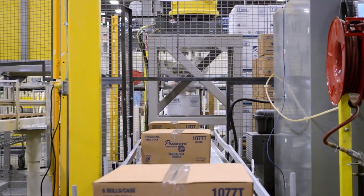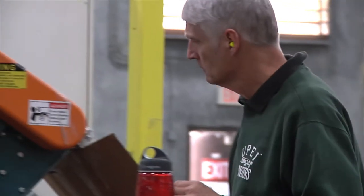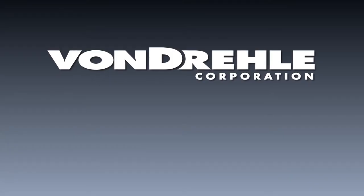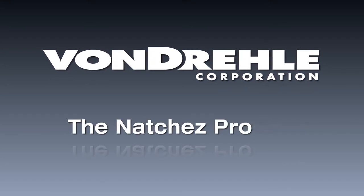The most modern equipment and facilities, experienced dedicated employee owners, nationwide sales and support, high-quality towel, tissue, and dispensing products. And now, Vondrell is taking on their most ambitious project in the company's history: the Natchez Project.